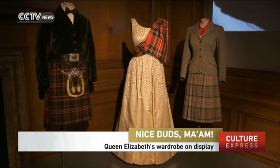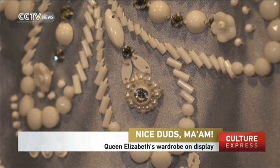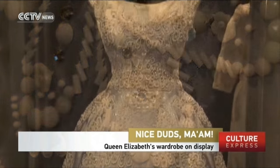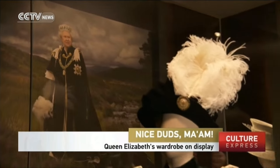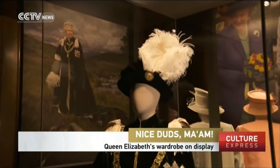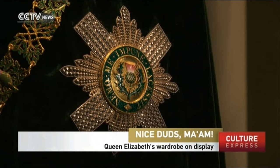90 years of style from the Queen's wardrobe will display more than 150 of Her Majesty's most memorable looks, including ceremonial and military attire, as well as wedding and christening outfits. It will also feature jewellery and accessories worn by the Queen throughout her long life. It's not only the biggest ever exhibition of the royal wardrobe, but also a showcase of British design talent.